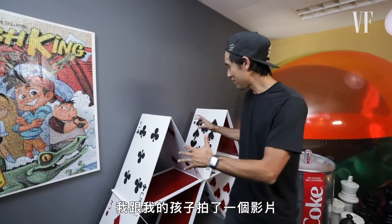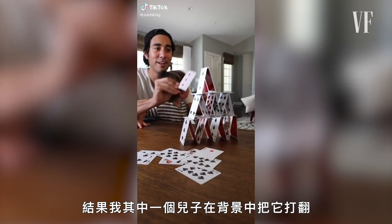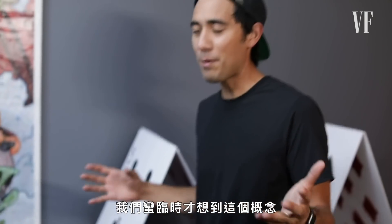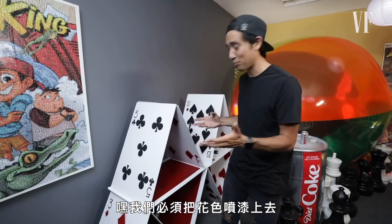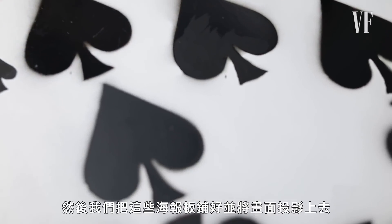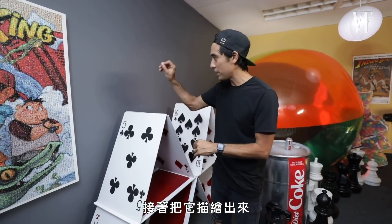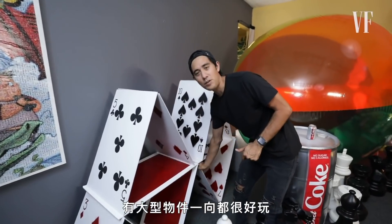This is a special deck of cards. I made this video with my kids where it looked like we were creating a house of cards in the foreground, but then one of my sons walks around in the background and knocks it over. We came up with this concept pretty last minute, so I told one of my producers to spray paint the symbols. We lay out poster boards, project the image, trace it with paint, create stencils, and then spray paint it. It's always fun to have large items.